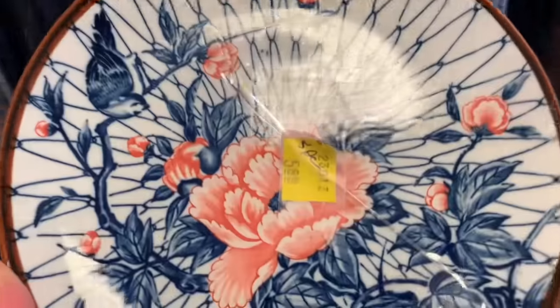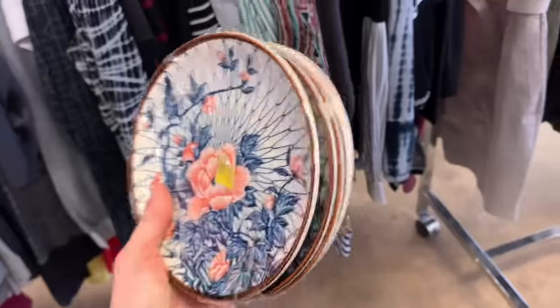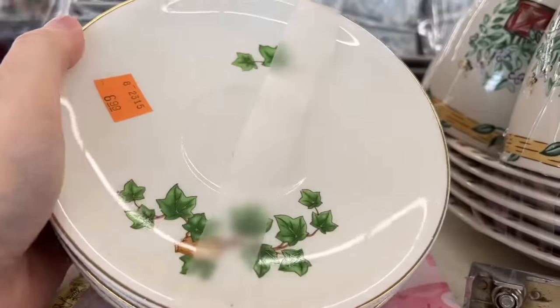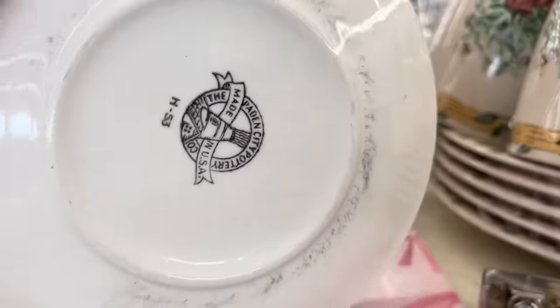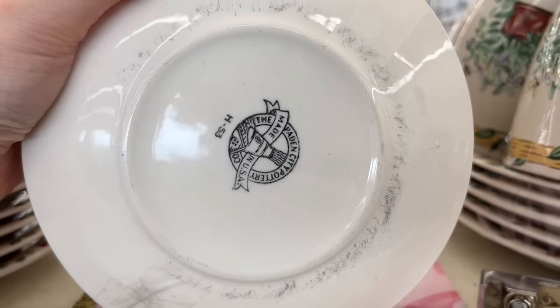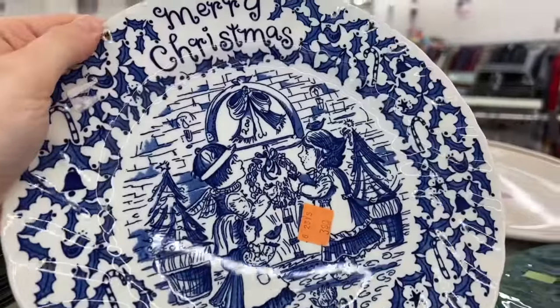I thought these plates were kind of pretty, a little too bright for me with that peachy pink in there. But for some reason I can't stop wanting to buy everything with birds on it. I think it's because of antique transferware, but I've been really drawn to vintage things with birds on it lately.